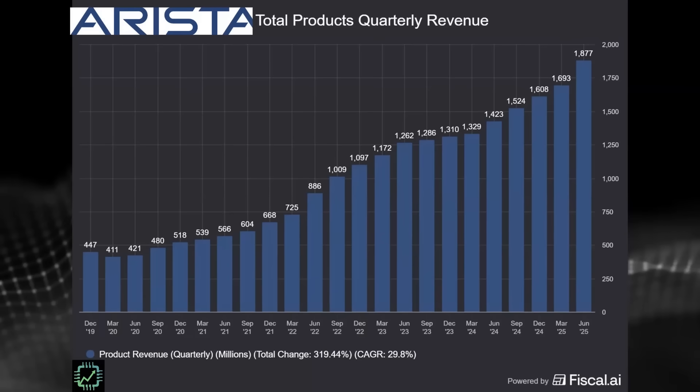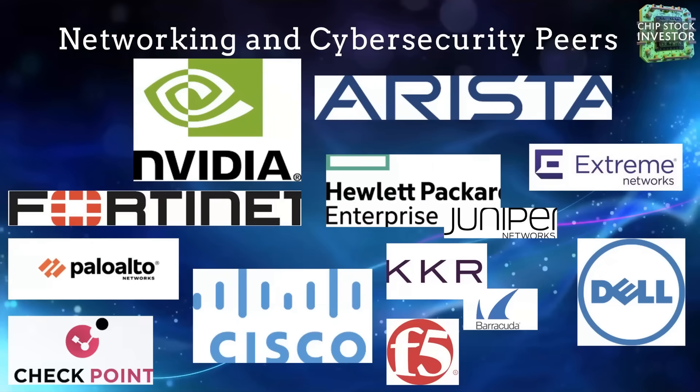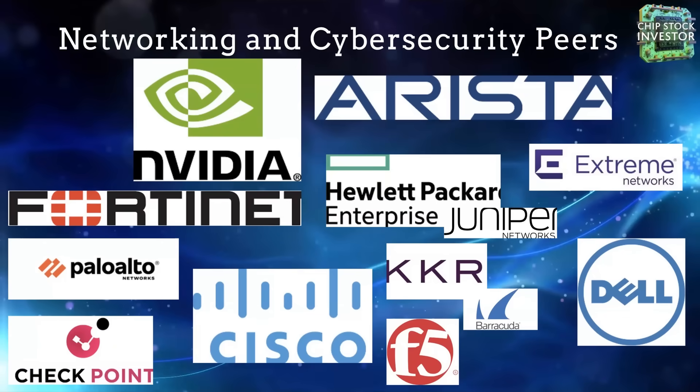This chart shows Arista's revenue excluding software services — just products — homing in pretty quickly on $2 billion per quarter in networking system sales. That's including the fact that Arista competes in a pretty crowded space with a lot of competitors in Ethernet-based systems. NVIDIA has grown their networking business through the Mellanox acquisition, mostly via InfiniBand — which is proprietary to NVIDIA and a different technology.